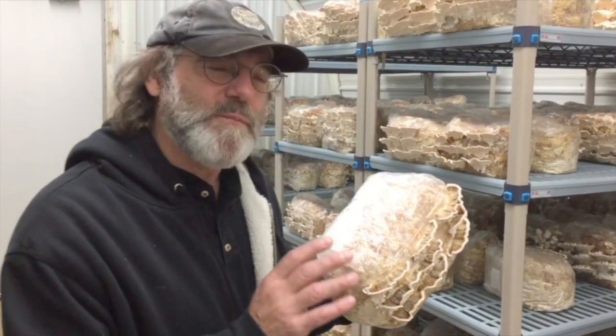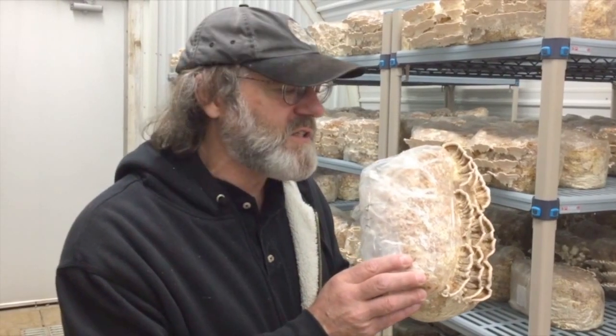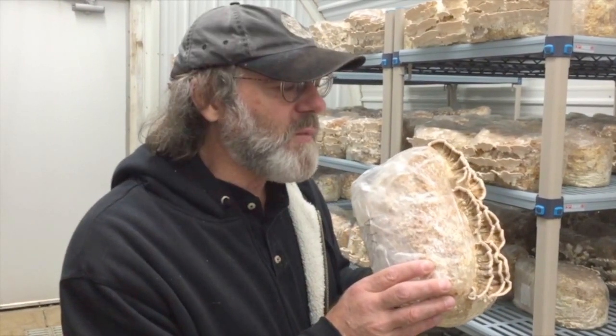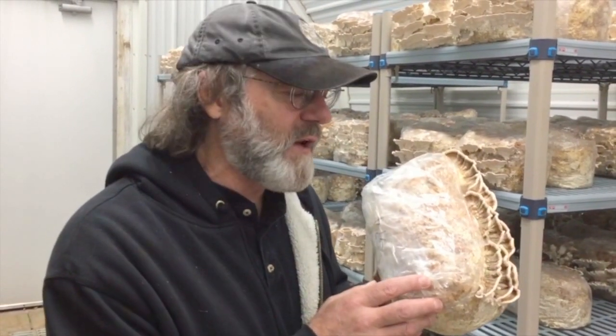There are many coincidences in life, and this mushroom came from an interesting coincidence. This is our turkey tail mushroom that was used in an NIH-funded study for helping the immune system of people. And this mushroom actually came from an event involving Dr. Andrew Weil — Andy, as I call him, is my best friend.